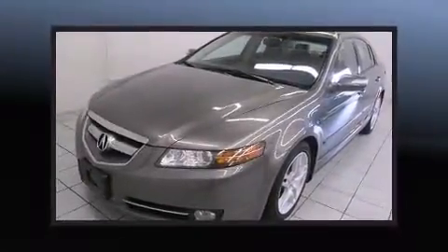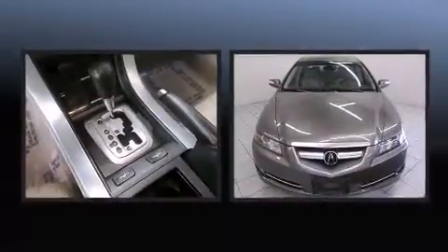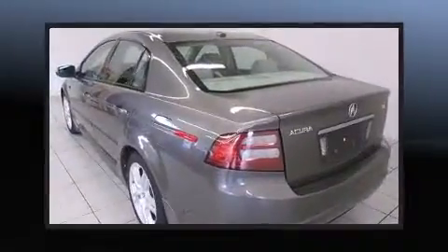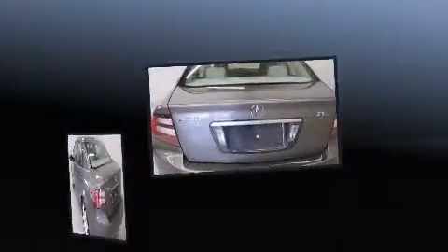Sensibility and practicality defined the 2008 Acura TL. This four-door, five-passenger sedan has not yet reached the 100,000 mile mark. It features an automatic transmission, front-wheel drive, and a 3.2-liter six-cylinder engine.